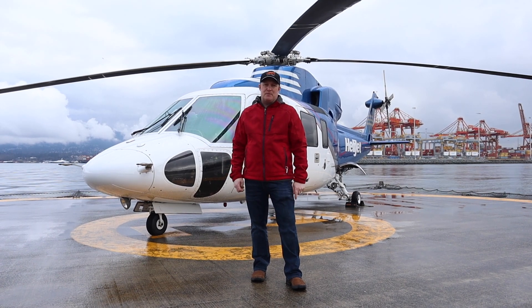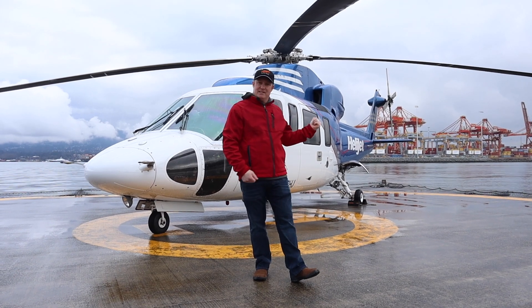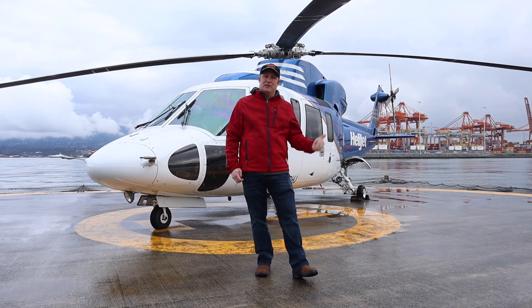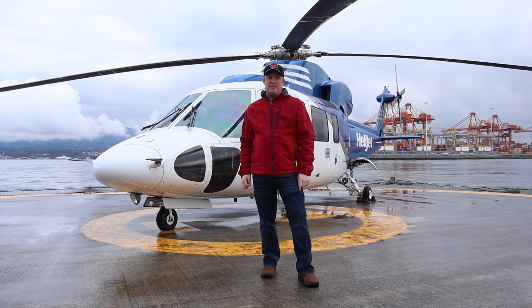If you ever wanted to be an airline helicopter pilot, then this video is made just for you. This Sikorsky S76 runs airline travel between Vancouver and Victoria, and today we're getting a tour from one of the pilots that flies it.